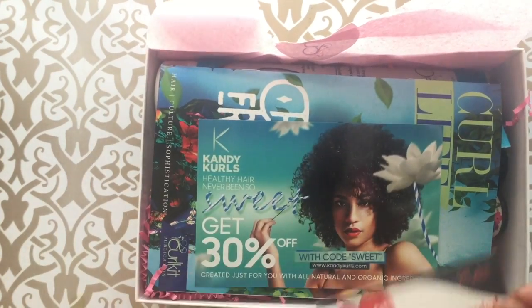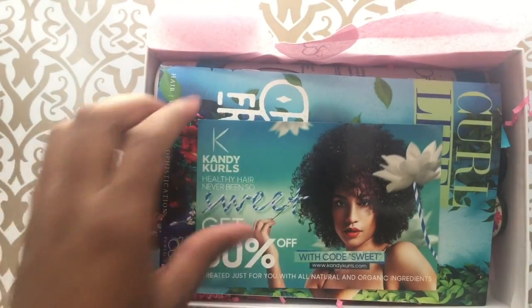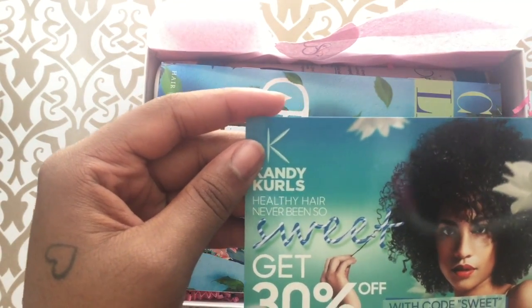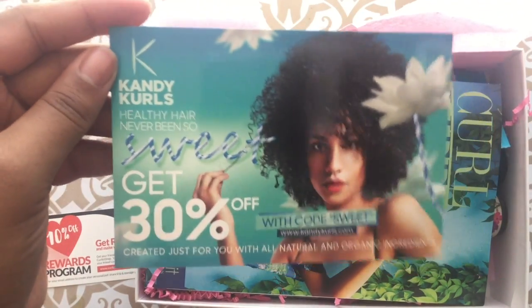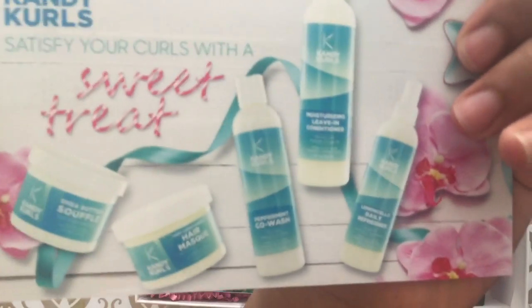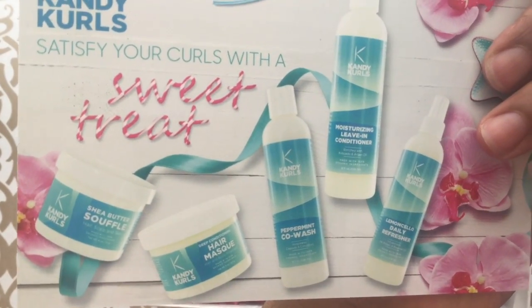So you get this rewards card. Let's see — 10%, 30% off with code SWEET. Candy curls leave-in co-wash.